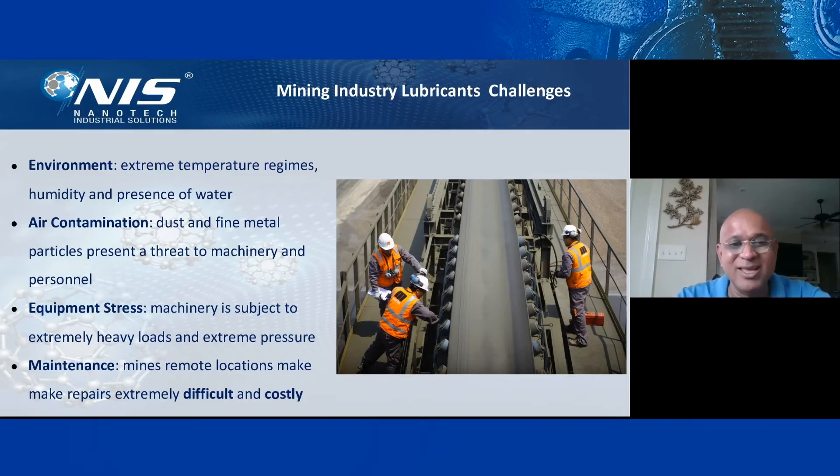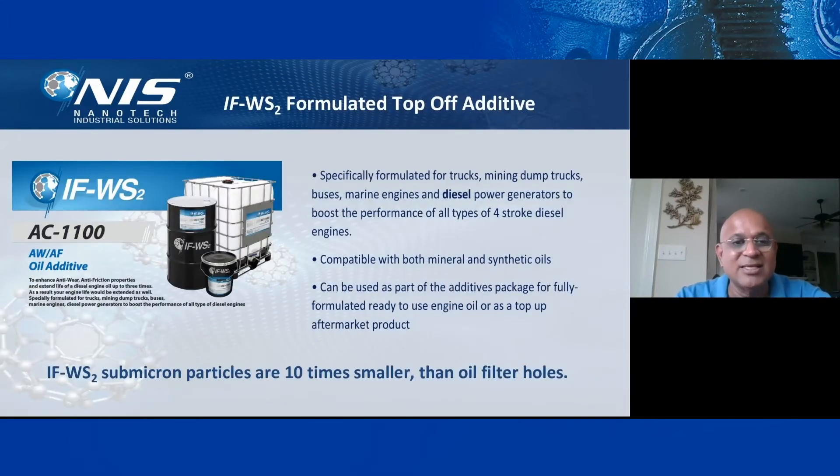The last challenge is maintenance. Mines are in mountainous, high-altitude valleys and remote locations where repair can be very difficult and costly. NIS has formulated a top-off additive, AC 1100, which provides anti-wear, anti-friction, and oil additive benefits, specifically formulated for dump trucks, buses, marine engines, diesel power engines, and to boost performance of all types of diesel engines. It's compatible with both mineral oil and synthetic oils, and can be used as part of an additive package for fully formulated engine oil or as an aftermarket top-off.